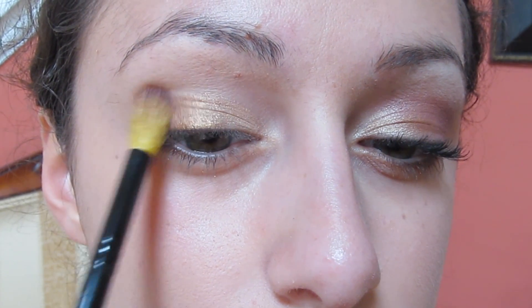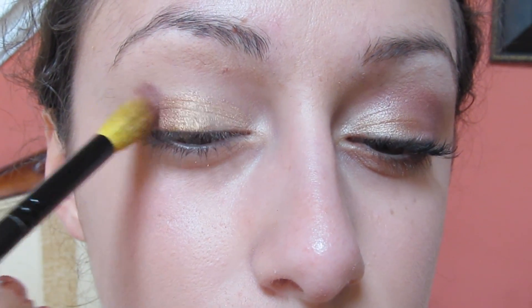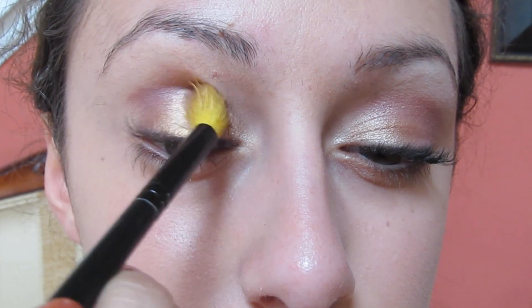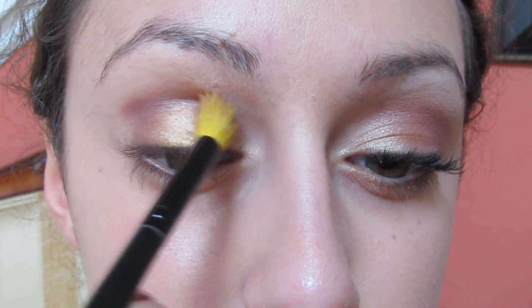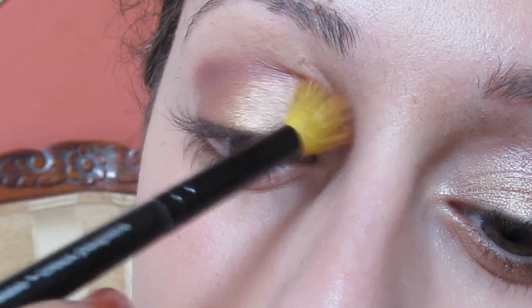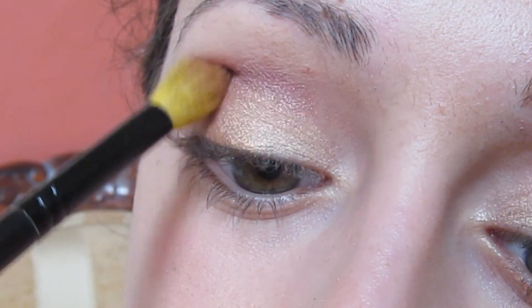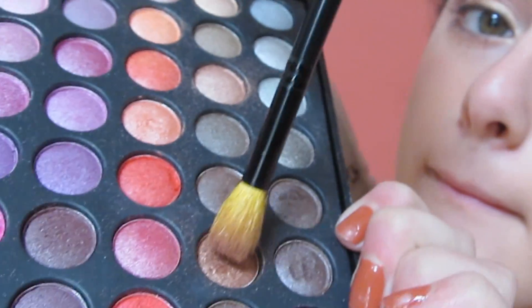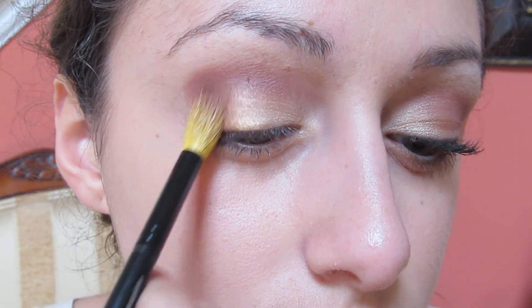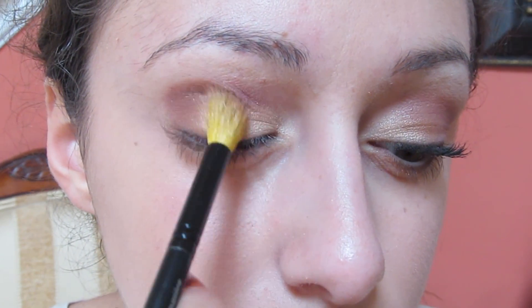I think maroons and purples look so pretty with gold for fall. To darken off the outside, I'm just taking a brown-y, goldish color and putting that with the purple on my outer V.